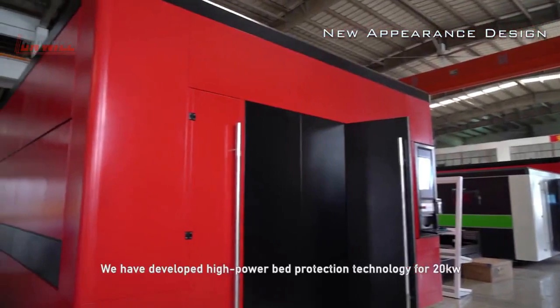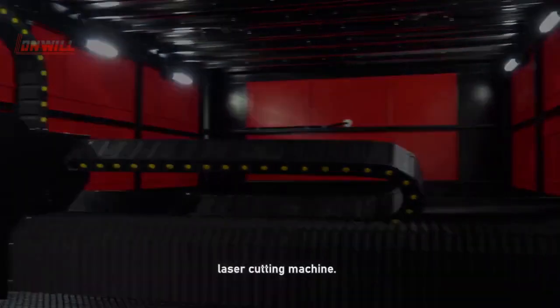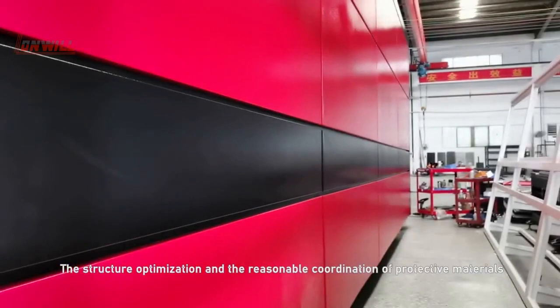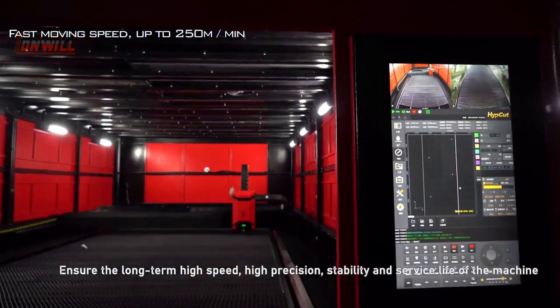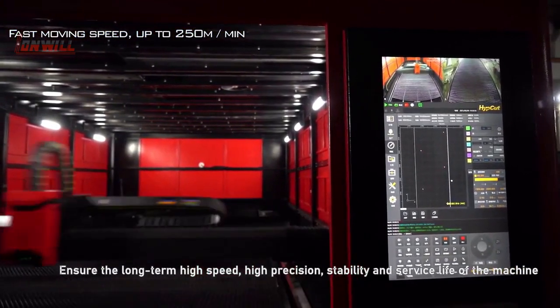We have developed high-power bed detection technology for a 20kW laser cutting machine. The structural optimization and reasonable coordination of protective materials can effectively solve the problem of heat production and heat penetration of the bed, ensuring long-term high speed, high precision, stability, and service life of the machine tool.